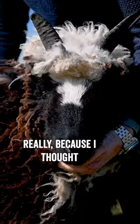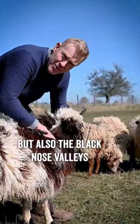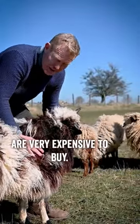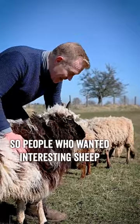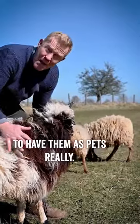And why did I do it? Really, because I thought it'd be interesting to see what they were like. But also the Blacknose Valais, when they're pure, are very expensive to buy. So people who wanted interesting sheep to graze their orchards, or be lawn mowers, to have as pets, really.